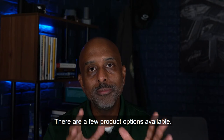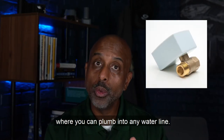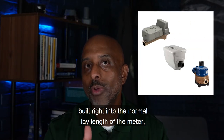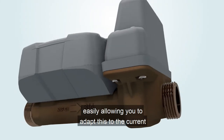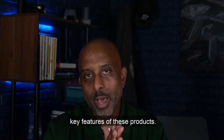There are a few product options available. There are add-on products where you can plumb into any water line. There are also products that have the flow restriction valve built right into the normal lay length of the meter, easily allowing you to adapt this to the current meter configuration without having to cut into the line. Let's talk about some of the other key features of these products.